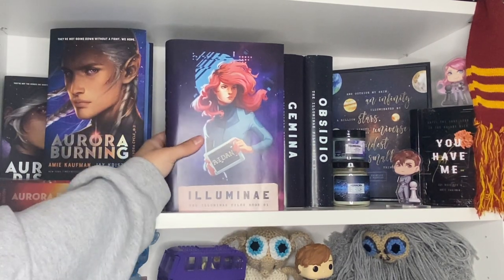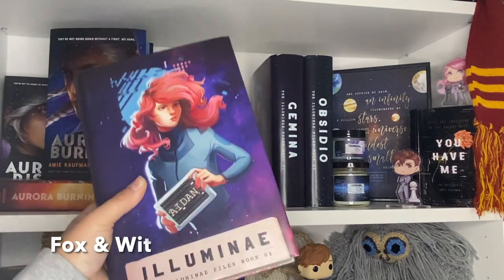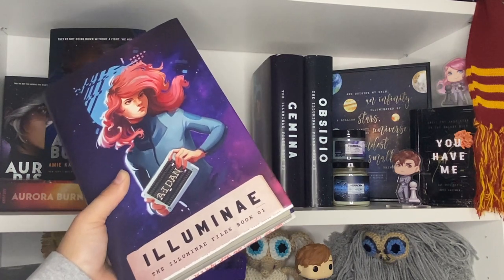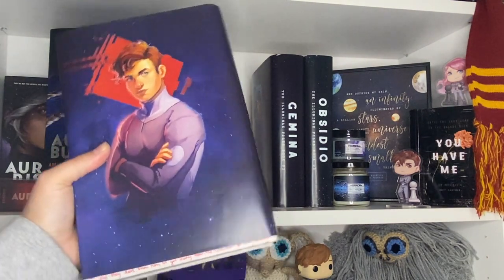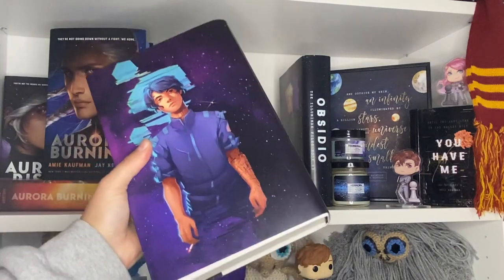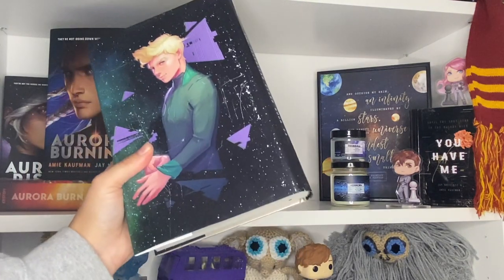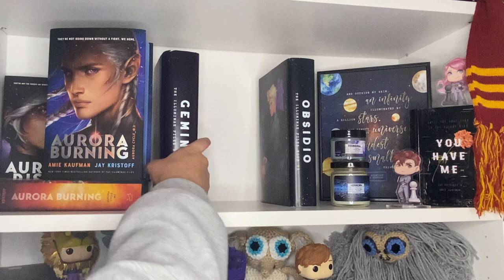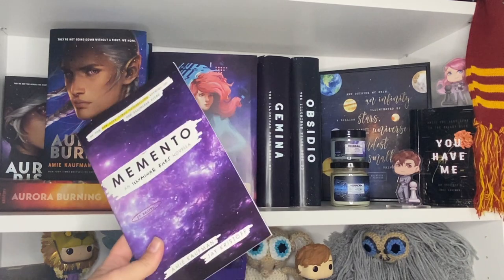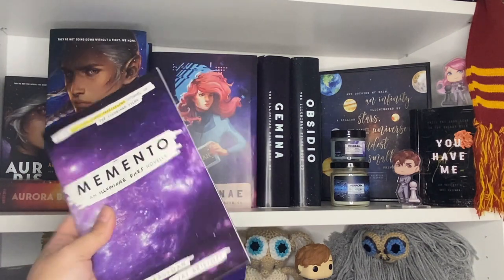Over here we have my copies of The Illuminae Files — not the standard covers, but some from a shop, the same shop that did Strange the Dreamer. It might have been Fox and Wit, but I'll put it down below. Then we have Gemina and Obsidio. If you have not read The Illuminae Files or Aurora Rising, I highly recommend them — they are amazing books. I also have Memento, which was a pre-order bonus — kind of a prequel to The Illuminae Files.